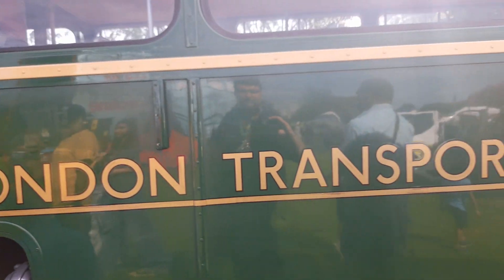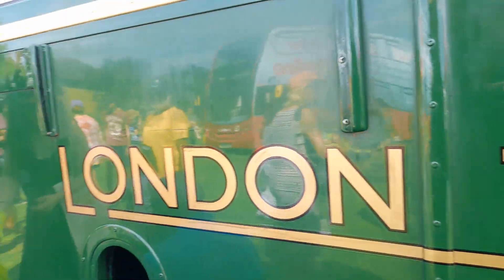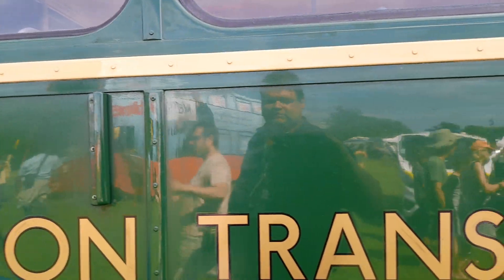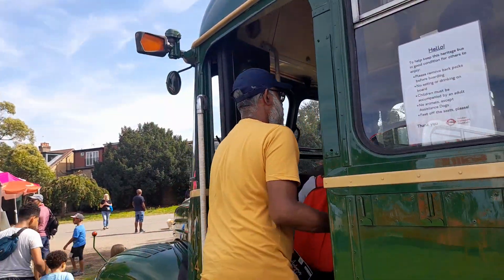This bus is 70 years old this year. As you can see here, we have a London Transport logo. There are lots of people queuing to go in — a couple of people want to see this vehicle; they love it so much, because I love this bus.